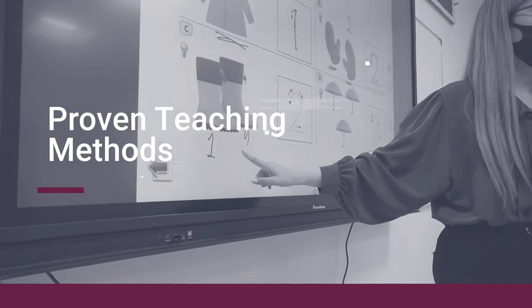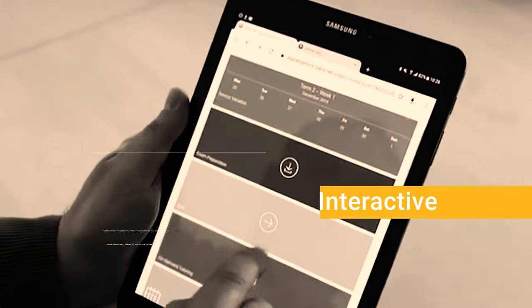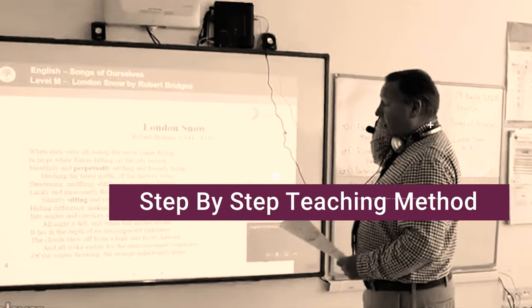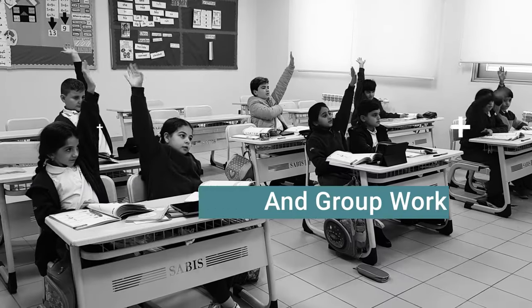Proven Teaching Methods. Cadmus schools use the proven Sabbath Point system to teach. The system is an interactive and highly efficient step-by-step teaching method which integrates teacher-led instruction with individual student practice and group work.